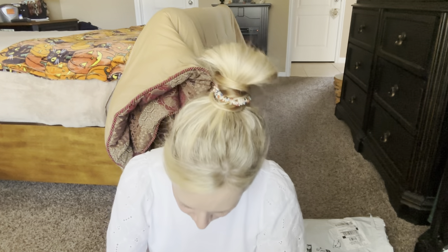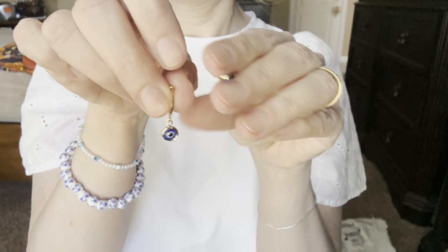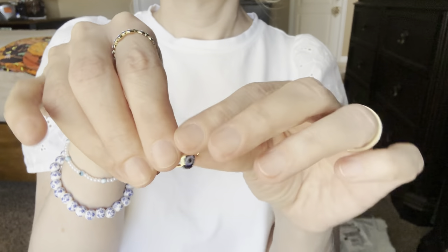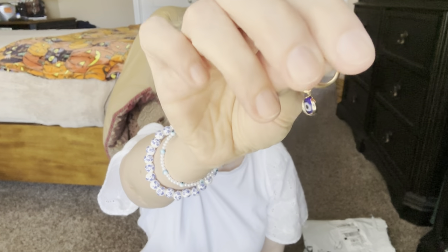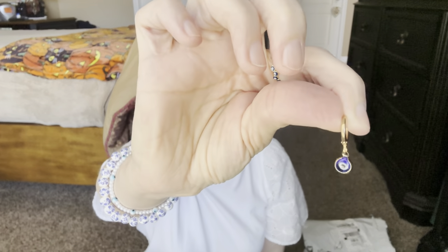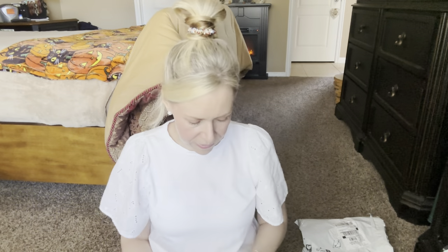I got these fun earrings — these are also evil eye earrings. They're so cute. I got the golden ones. They're just itty bitty hoops and they are adorable. I love them. You could even wear one in the middle hole. They're just so adorable — I just love how teeny tiny they are.